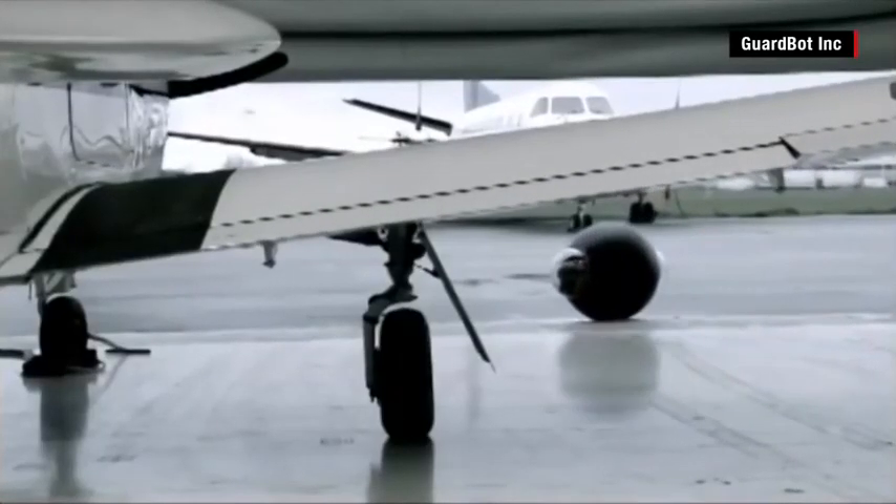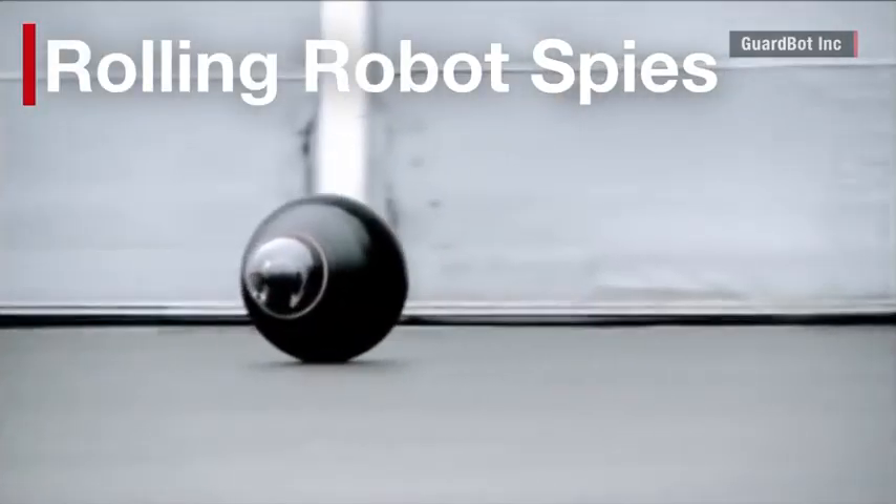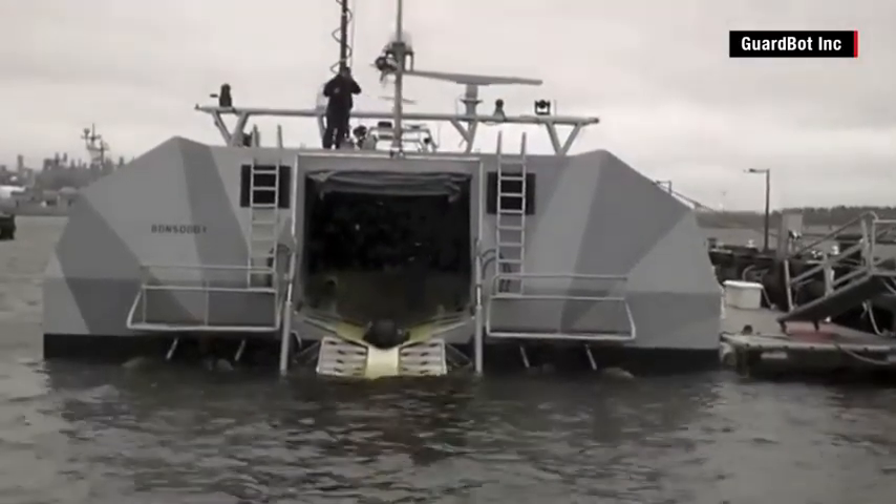This ball — it's no toy. It's a robot spy. They call it the GuardBot, and it's currently being tested by the US military.